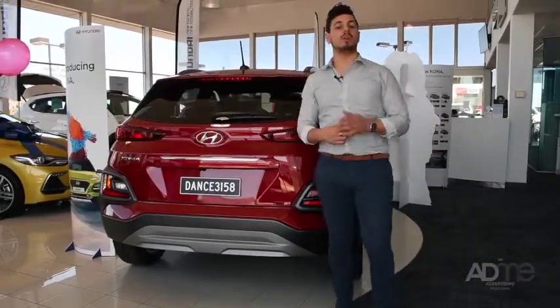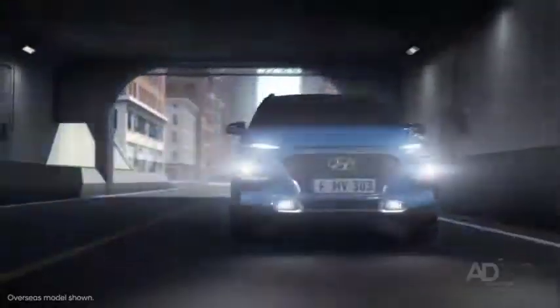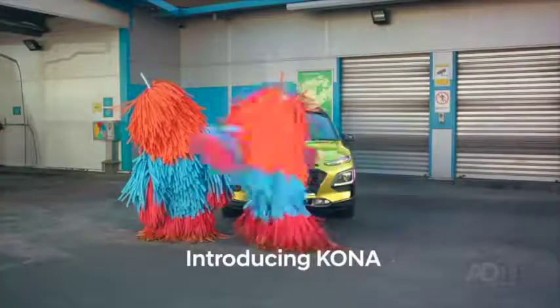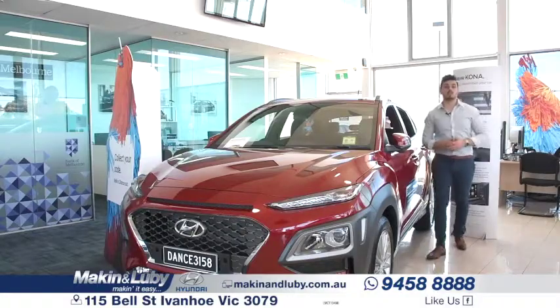The Kona comes with forward collision avoidance assist, lane keep assist, blind spot collision warning, rear cross traffic collision warning, high beam assist — which automatically controls the high beams depending on surroundings — and driver attention warning, which monitors a spectrum of driver-related characteristics to detect driver fatigue or careless driving.